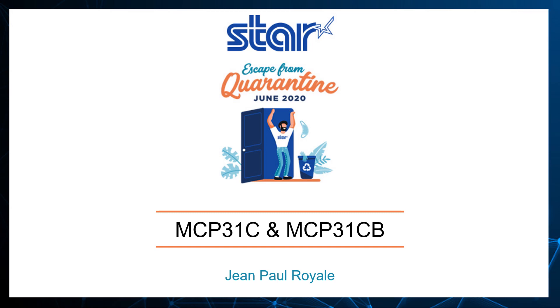My name is John Paul Royale, Market Solutions Manager at Star Micronics America. There's a lot to discuss, so let's get started.